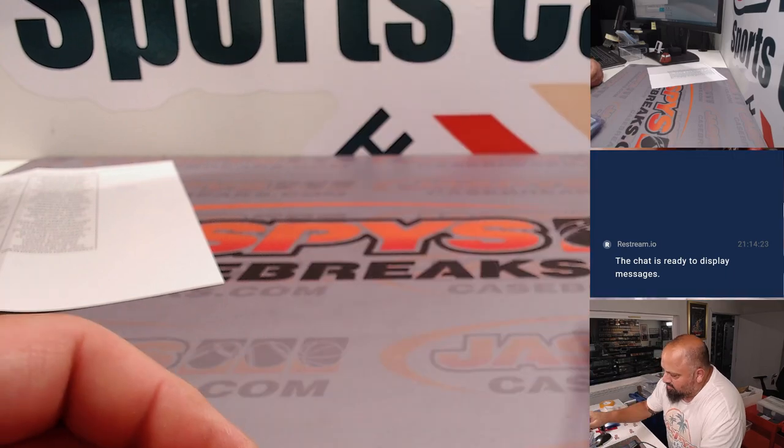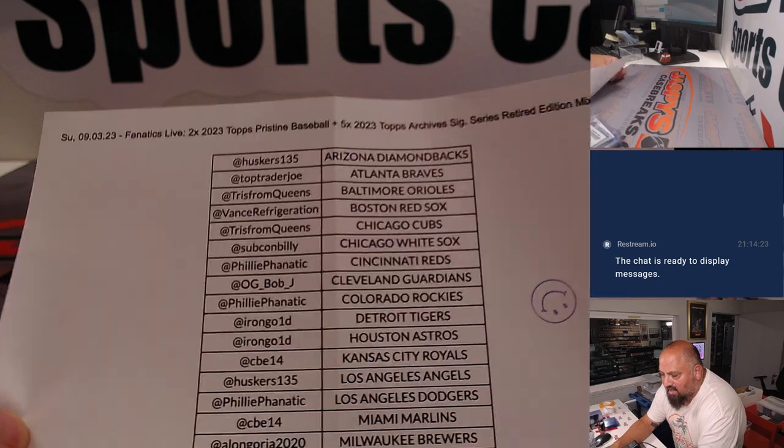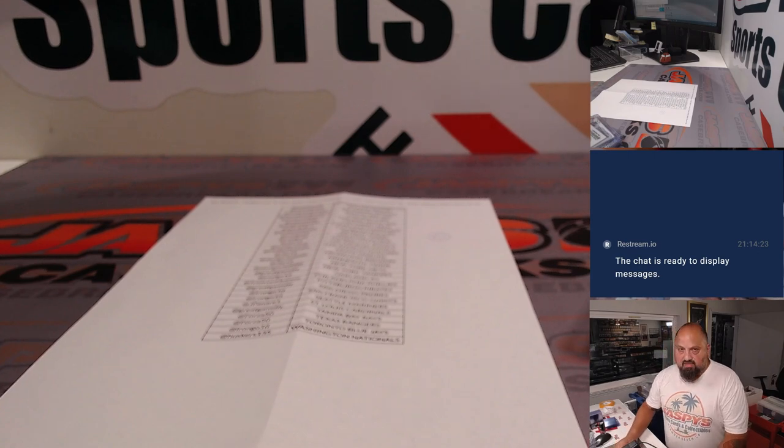Again, that was RT number three from Sunday night, September 3rd on Fanatics Live — two boxes of Pristine, five boxes of Archive Signature Series Retired Edition. My name is Teddy Jaspi.